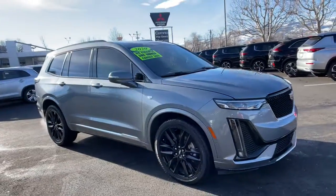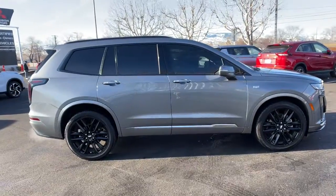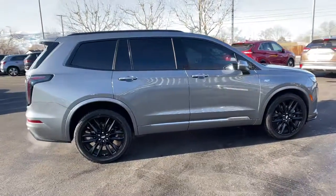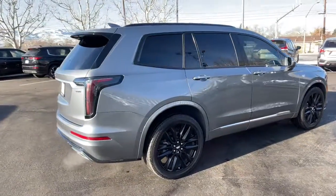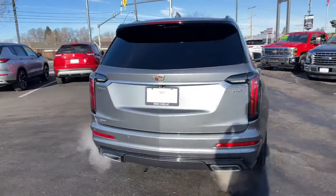Go home happy with the 2020 Cadillac XT6. This vehicle still has fewer than 15,000 miles on the clock, so it won't last long. This vehicle delivers the style, comfort, and efficiency you need to meet the needs of today's lifestyle.